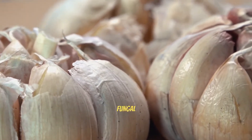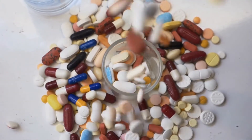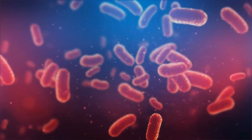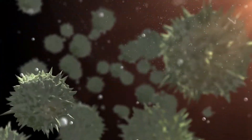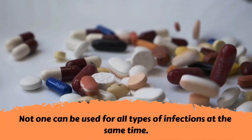Whether bacterial, viral, or even fungal — there is no other antibiotic that has this property, as there are antibiotics that are used individually for bacterial infections, some used only for fungal infections, and others that are used only for viral infections. But not one can be used for all types of infections at the same time.